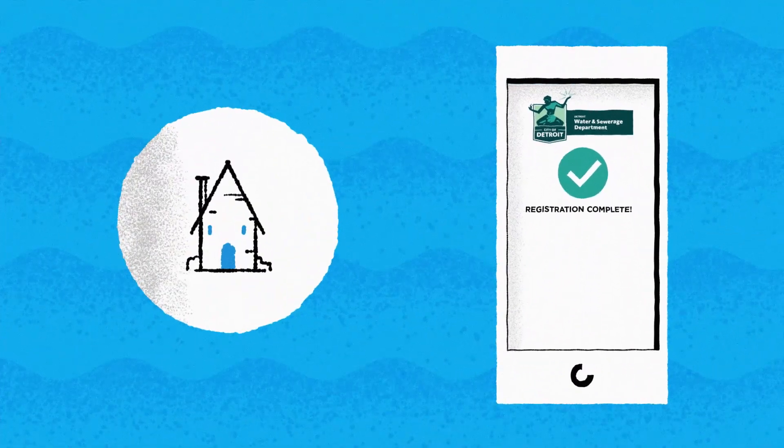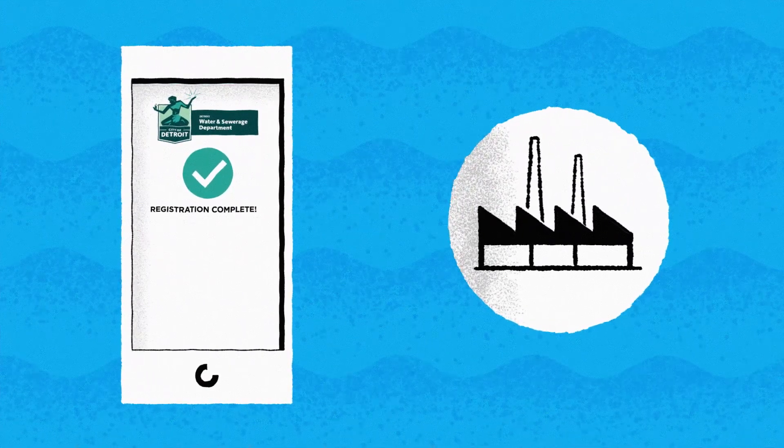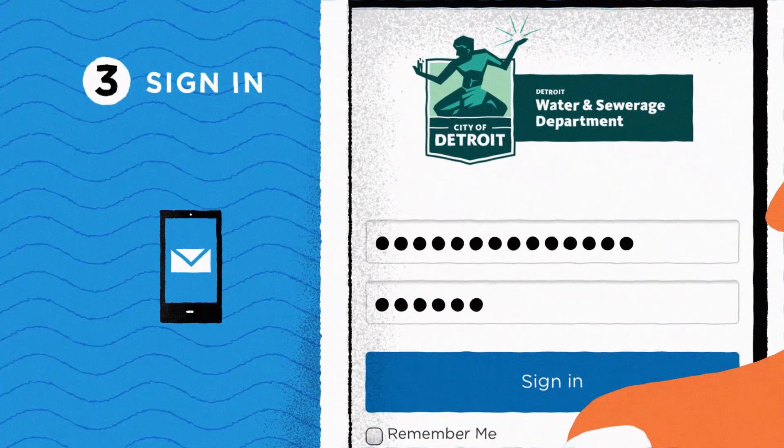At least for residential users. For non-residential, give us between 24 to 48 hours to verify your account. Finally, simply log in and you're all set.